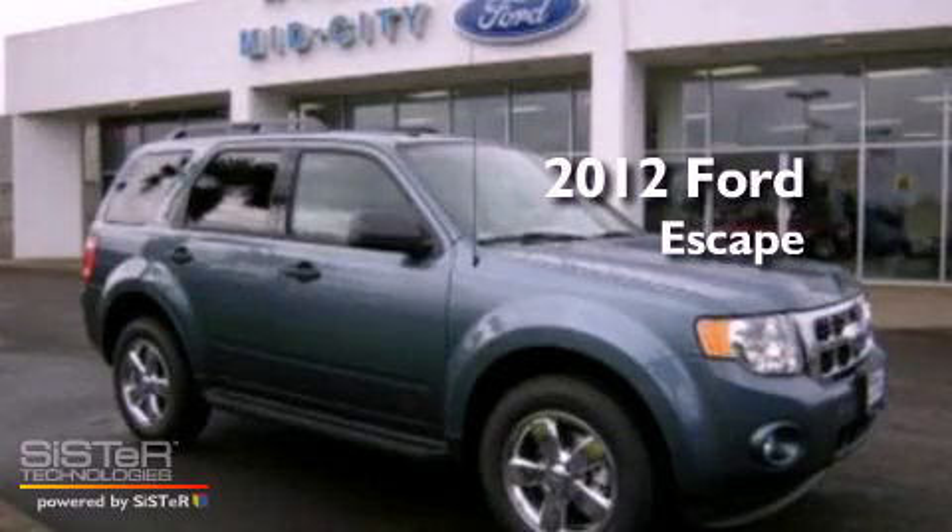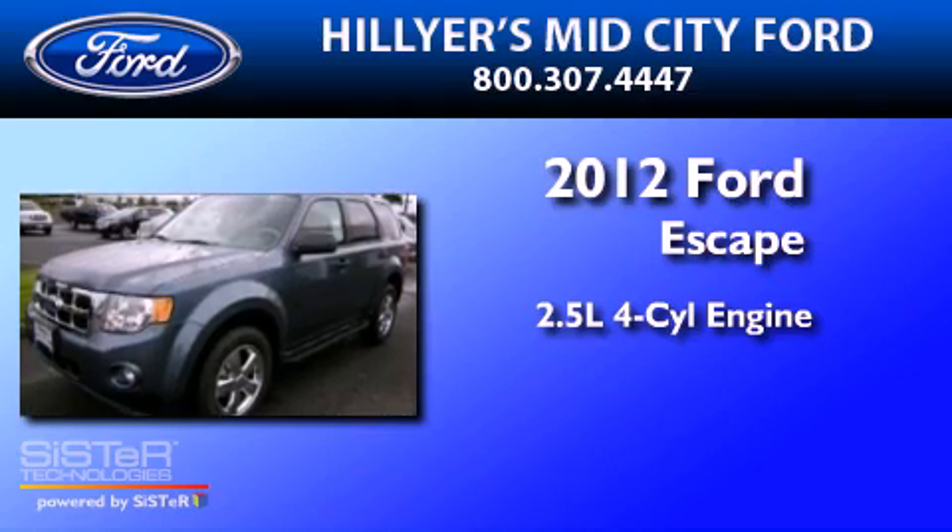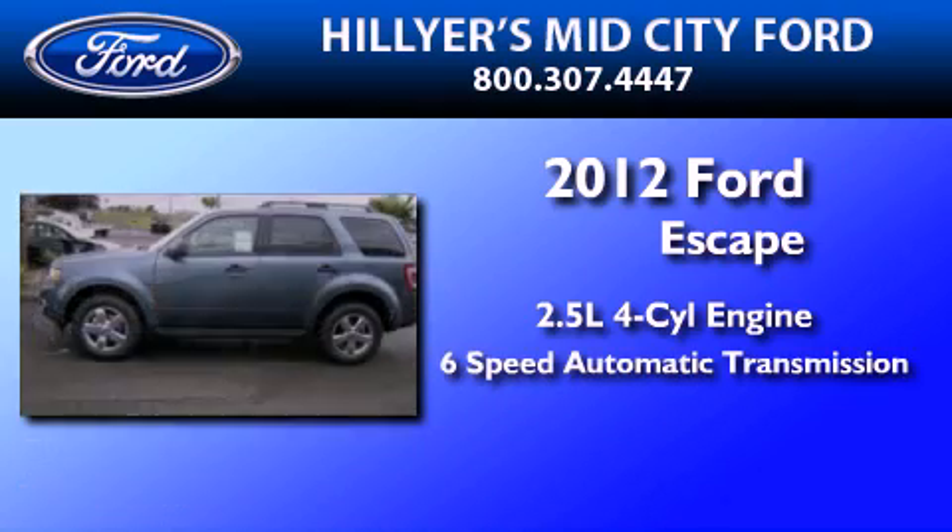This is a brand new 2012 Ford Escape. It has a 2.5-liter 4-cylinder engine and a 6-speed automatic transmission.